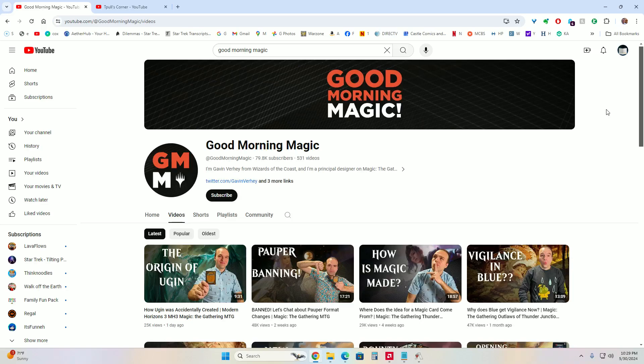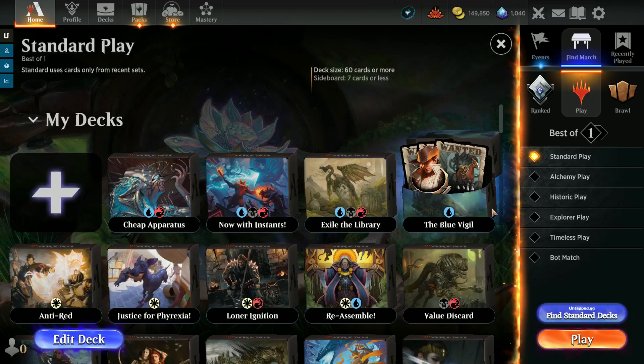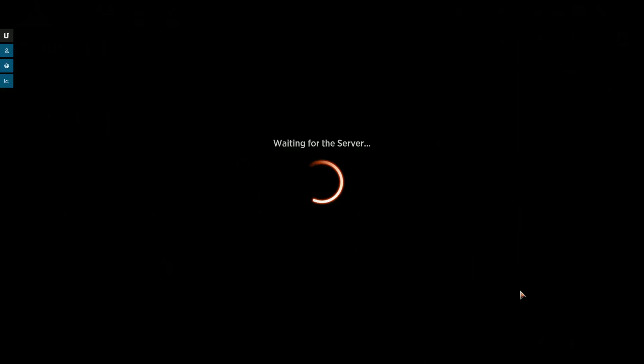All the decks this month are going to feature one mechanic, but really heavily. I wanted to draw your attention to the Good Morning Magic channel on YouTube — this is with Gavin Verhey, he's a designer from Wizards of the Coast. He put out something about a month ago: Vigilance in blue. Why does blue get vigilance now? I've done plenty of vigilance before, but those decks were mono-green or mono-white. This is the first year I've done this where we have some blue vigilance cards, so I did a mono-blue vigilance deck.